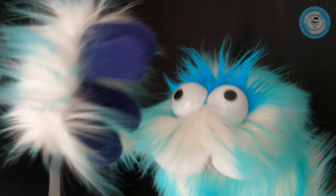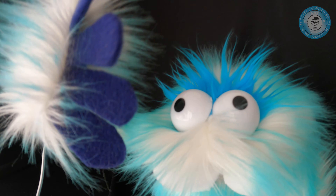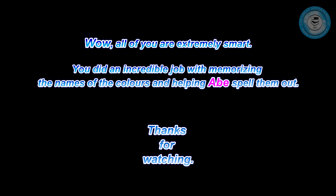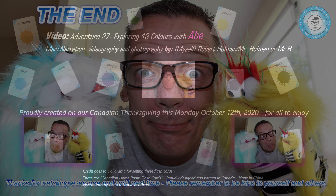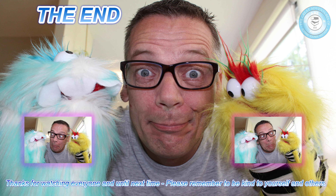That was 13 different colors and you guys spelled them all — that is just great. We'll see you later, boys and girls. Thank you very much for helping Abe do all this. You guys are just great. Good luck and I hope to see you in our next adventure. Bye!